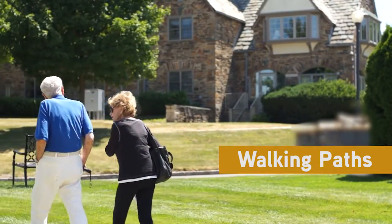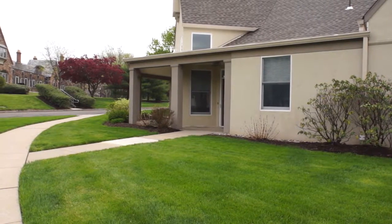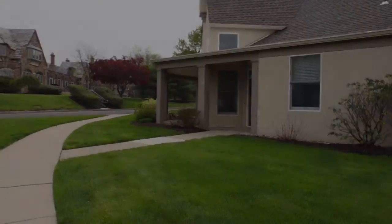Our villas are connected by walking paths with quick access to the main clubhouse. Plus, we offer convenient transportation directly from your villa to the clubhouse front door for those rainy days.